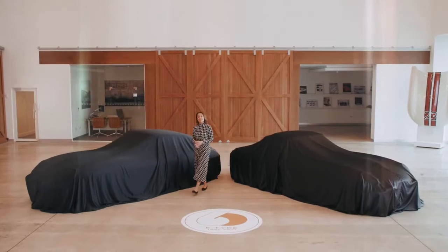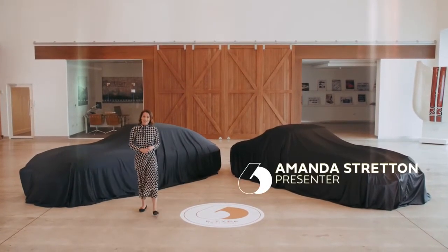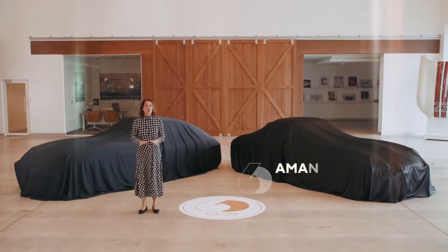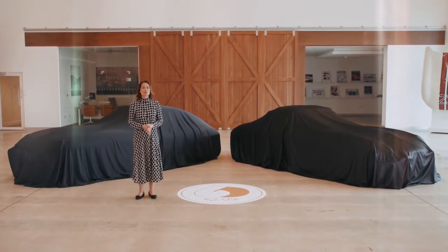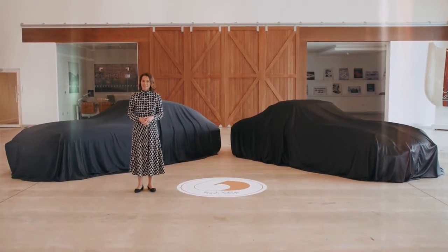Hello and welcome to Jaguar Classic and our celebration of a very special anniversary, because this month sees the diamond anniversary of one of the jewels in Jaguar's crown. It's the 60th birthday of arguably one of the most beautiful cars ever built, the Jaguar E-Type.